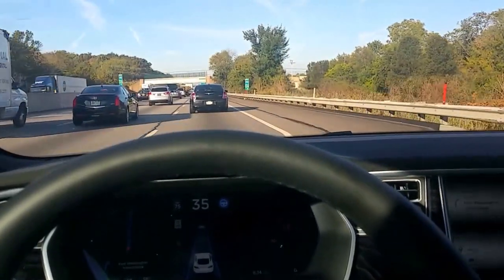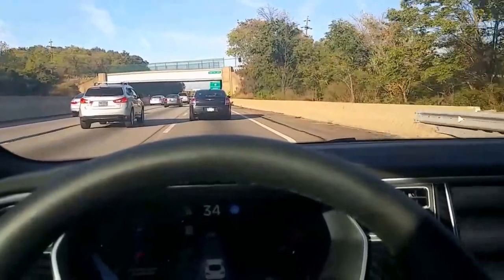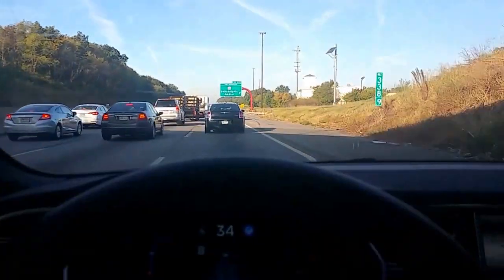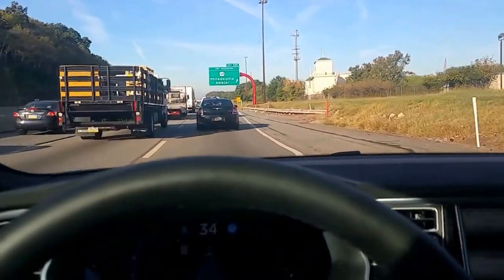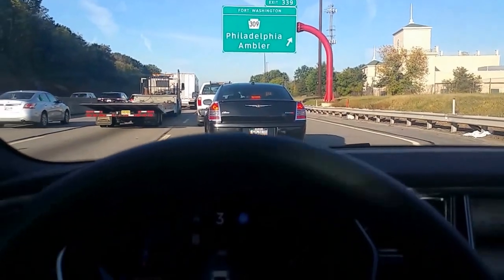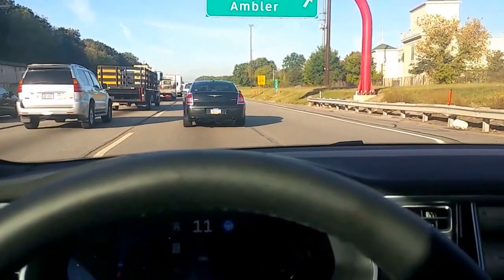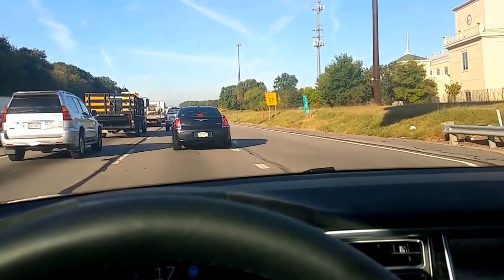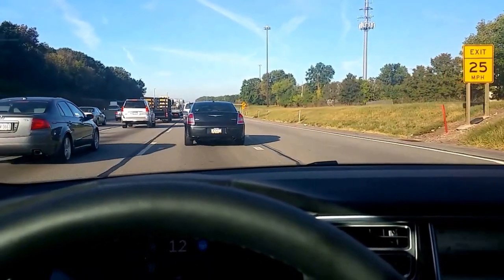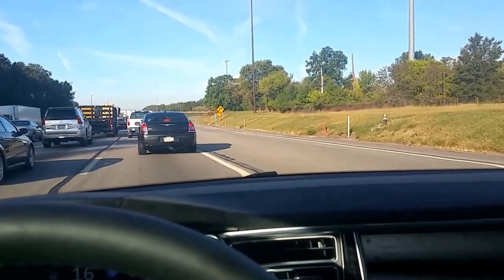We're going to try the exit capability of the Tesla 8.0 autopilot. We're approaching an exit and I'm going to put on my blinker and see if the car takes the exit. I'm curious how well it does on the exit ramp itself. It hasn't taken the exit yet, and the traffic backed up a little. Still hasn't taken it. Looks like it's not going to.